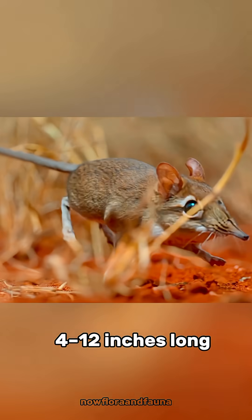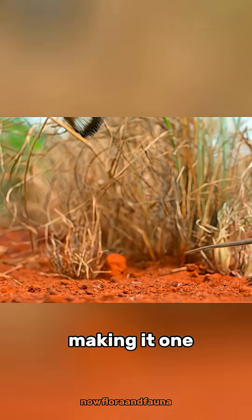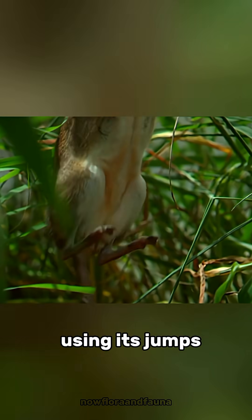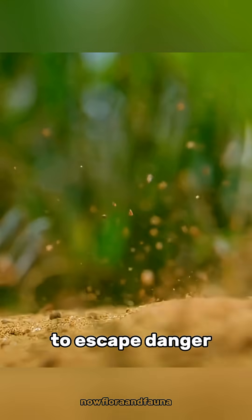It's only about 4 to 12 inches long, but with its powerful hind legs it can run at speeds of up to 25 kilometers per hour, making it one of the fastest small mammals in the world. And it's not just fast — it can also leap like a tiny rabbit, using its jumps to dodge predators. They even create tiny hidden pathways through the undergrowth to escape danger in a flash.